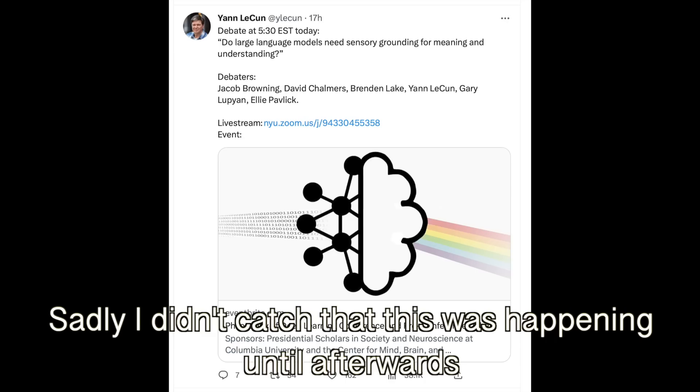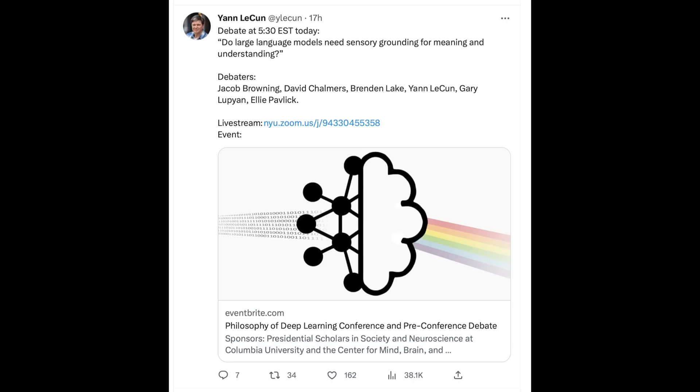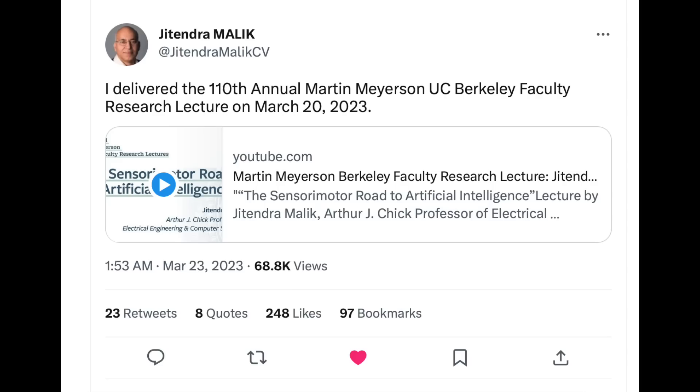Next up, I want to quickly touch on a debate that is really interesting and very intriguing to me. Yann LeCun is talking about this — he referenced the debate that is part of the Philosophy of Deep Learning Conference, sponsored by Columbia University and others, which asked the question: do large language models need sensory grounding for meaning and understanding? LeCun also referenced Jitendra Malik, who gave a talk at UC Berkeley called The Sensory Motor Road to Artificial Intelligence.